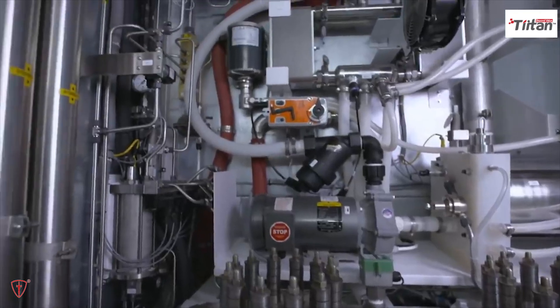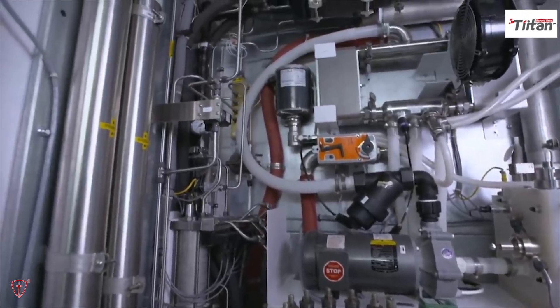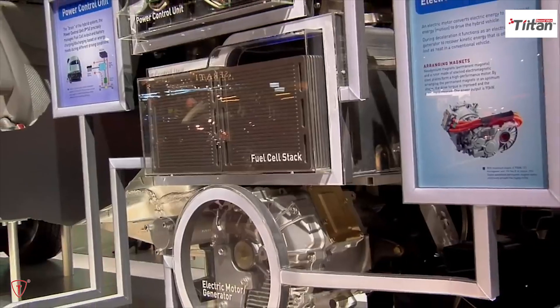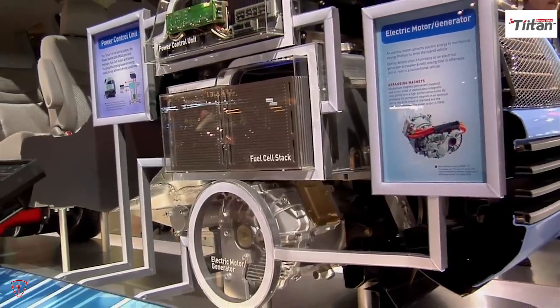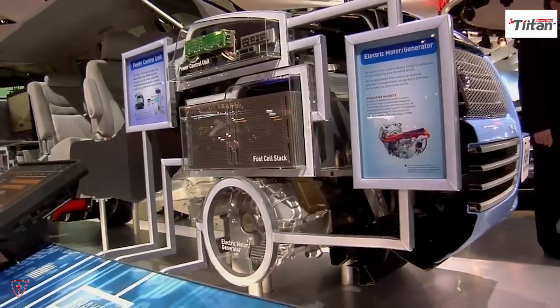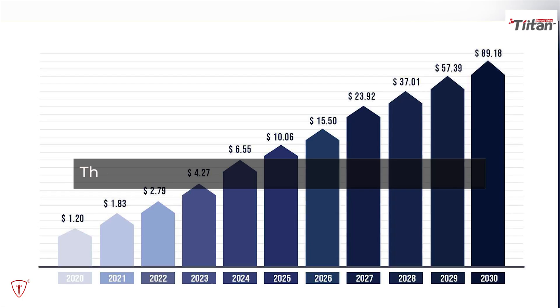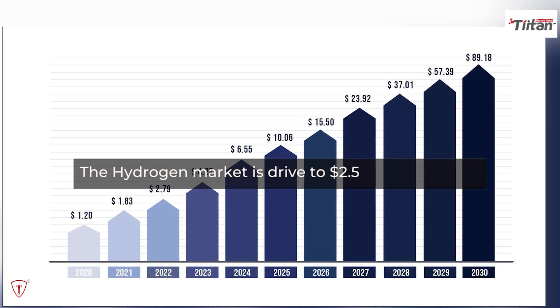Hydrogen fuel cells still require a lot of development work to transform hydrogen into useful energy for cars, and there is an absence of infrastructure for its transportation and storage. Nevertheless, expensive remedies to some of these problems are in the works, and may drive the market for hydrogen to $2.5 trillion in direct sales by 2050.